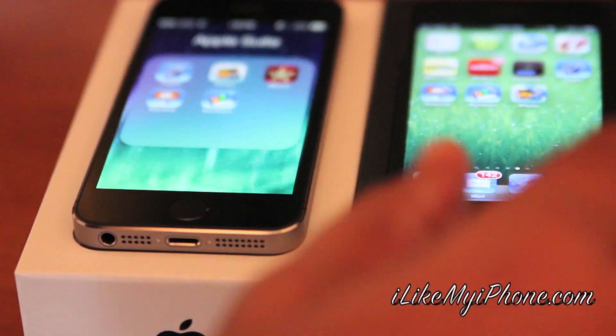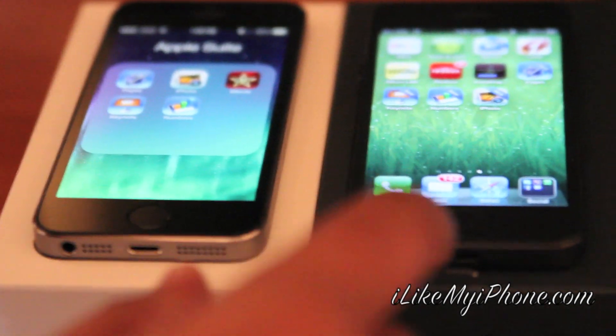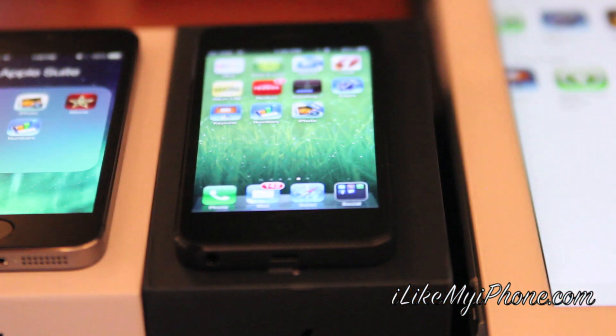I did the same with a one-year-old iPhone 5 and it worked just fine — the Keynote app — and it's not even on iOS 7. So I was kind of puzzled, but free is free.